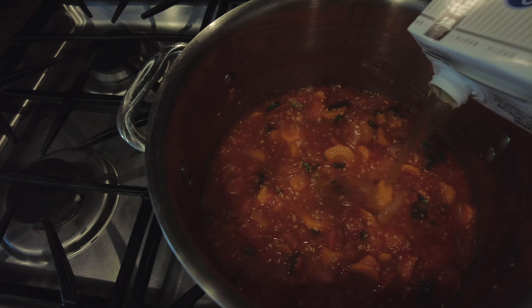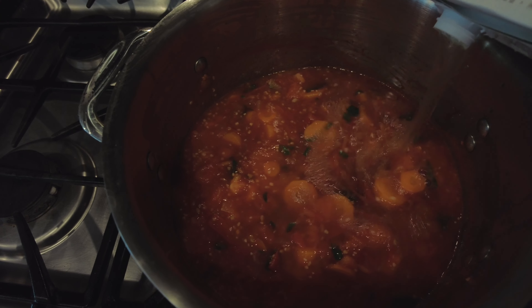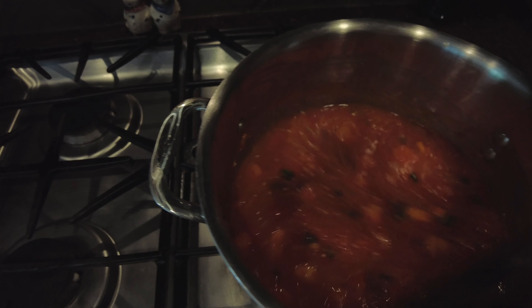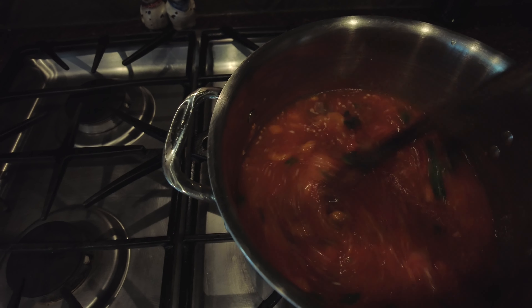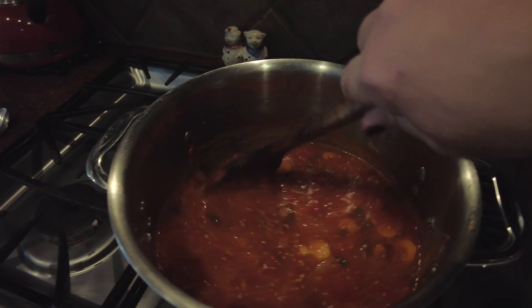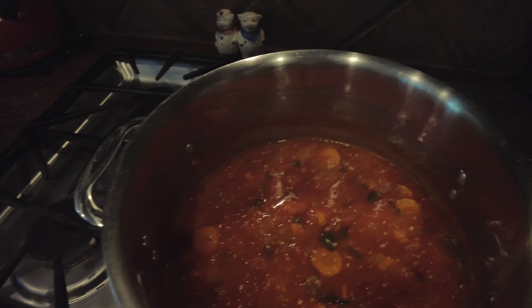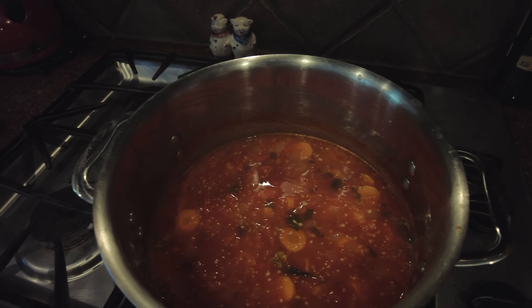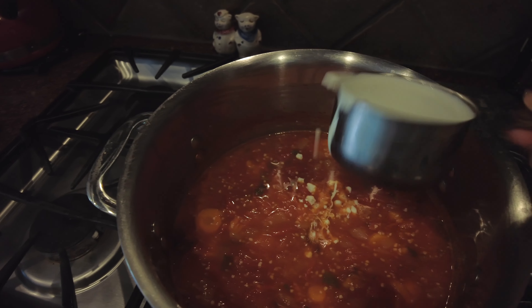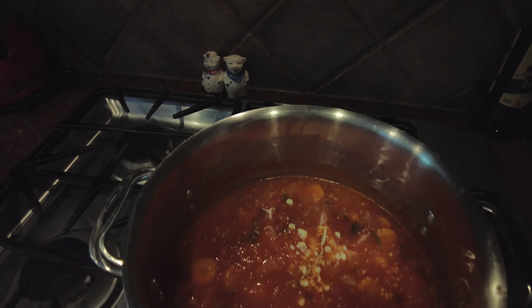This is our second time getting the small box from 5280 Produce, so I wanted to go through and show you what we have. This is the small box from 5280 Produce — it's $25, they change it every week, and the large box is $32. Typically they have the same content, it's just the quantities that differ.